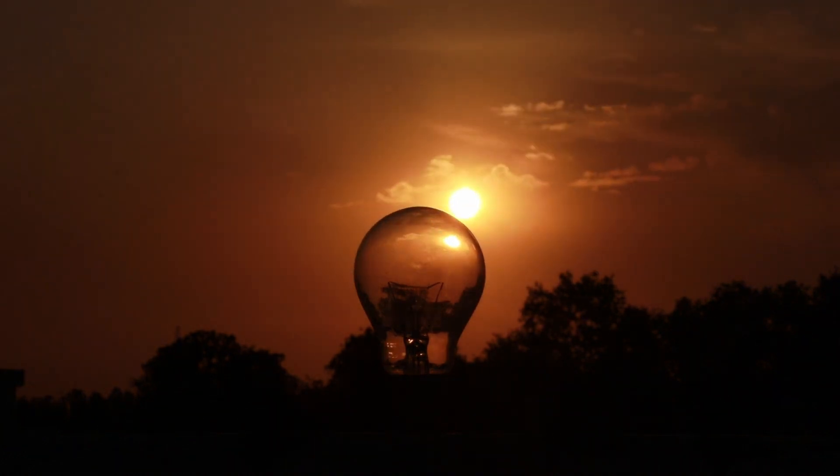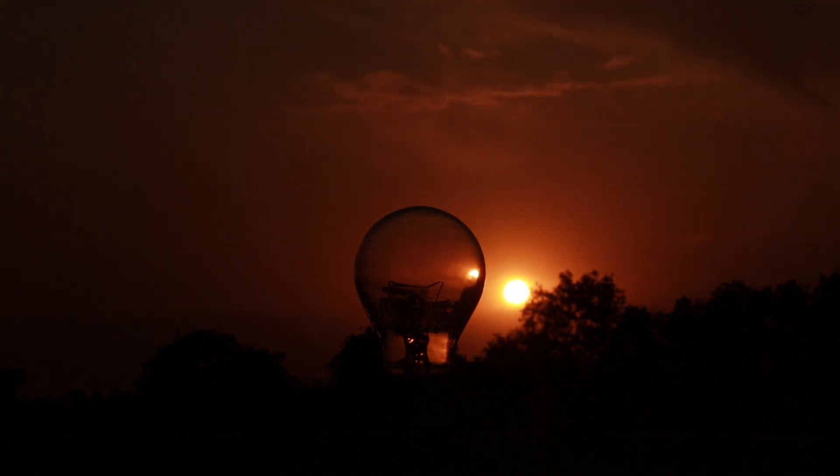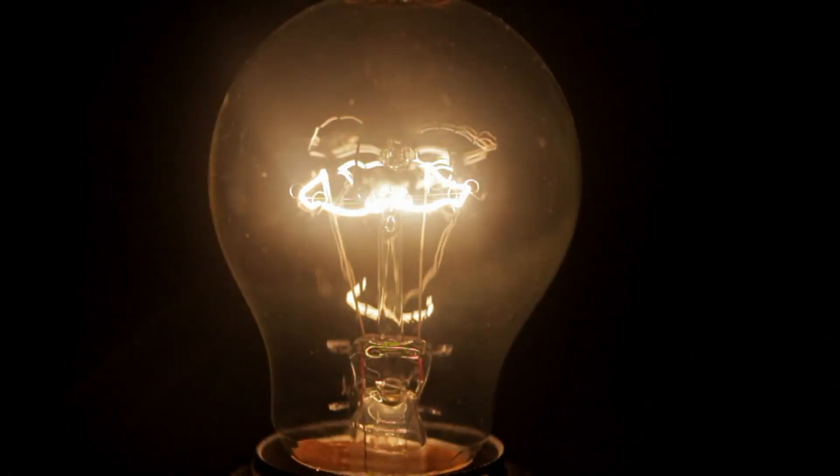In today's video, we'll discuss a crucial topic: how to survive when the power grid goes down. We often take electricity for granted, but when it's suddenly taken away, we realize just how dependent we are on it.